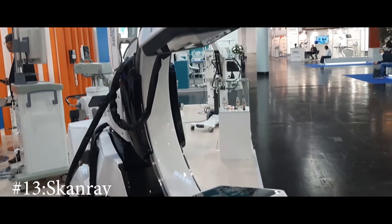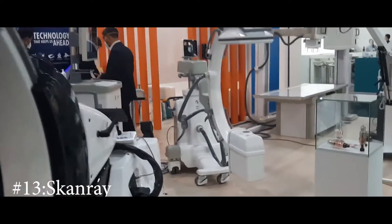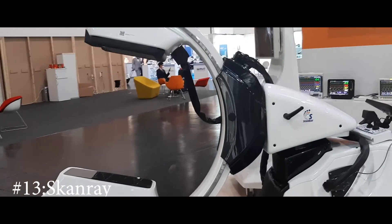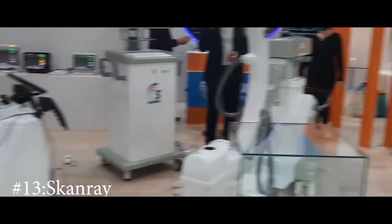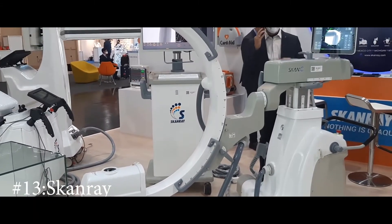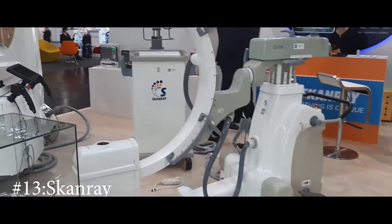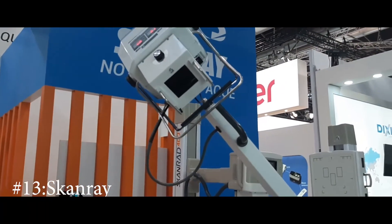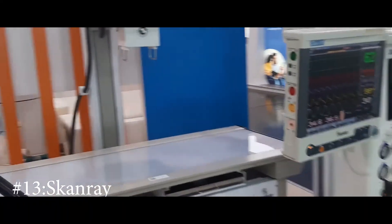This other X-ray company also had a rotary option, a standalone option, and a bed option — it really depends on what organ you need to image, and usually the physician decides. The range of products here was quite inspiring, with lots of options including both manual and digital versions for medical imaging with X-rays.